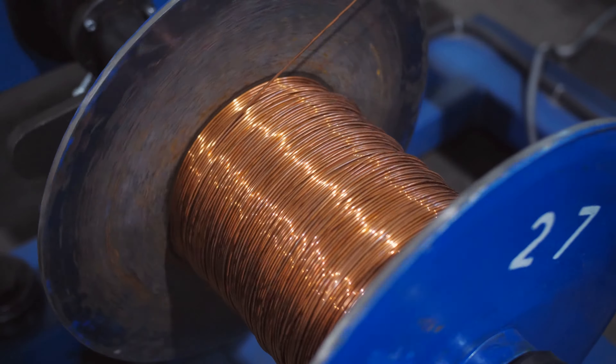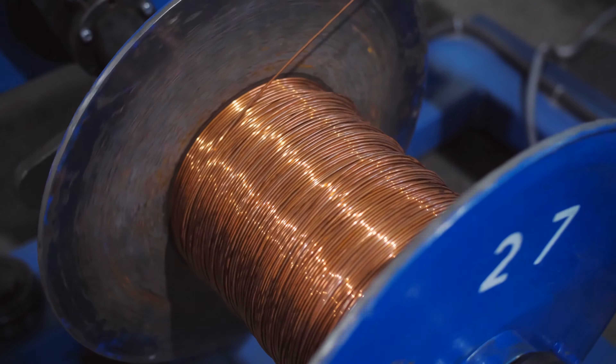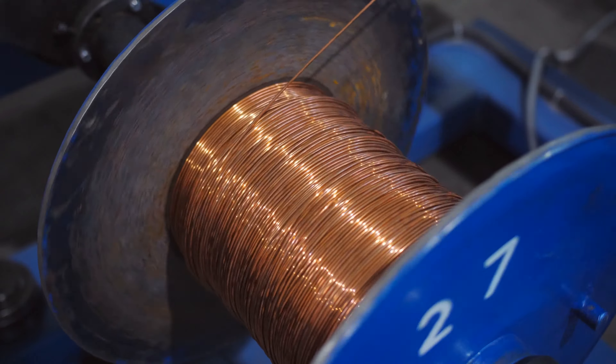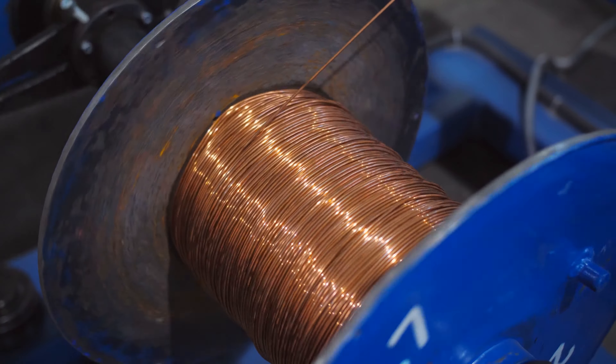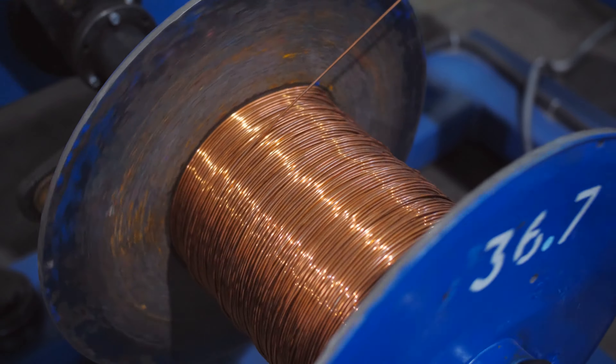Stranded copper wires are made of multiple strands of copper wire that are twisted together to form a single wire. They are more flexible than solid copper wires, which makes them ideal for applications where the wire needs to bend or flex, such as communication cables around your home. They are also less likely to break under tension, making them ideal for use where the wire will be subject to vibration or movement.